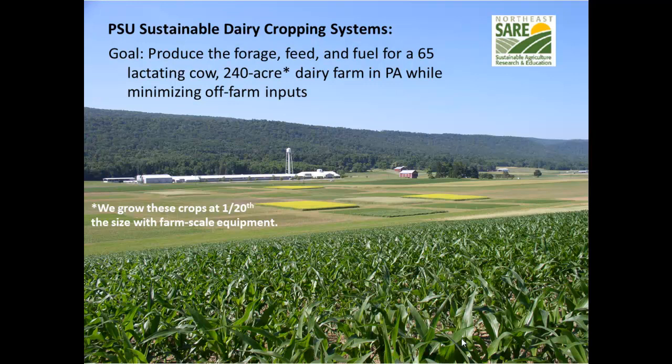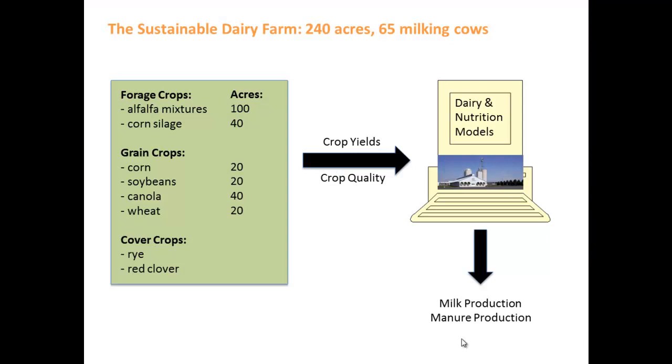This is our agronomy farm at Penn State. The goal is to produce forage, feed, and fuel for 65 lactating cows — in Pennsylvania the average herd size is about 60 to 65 cows — on 240 acres, minimizing off-farm inputs. At the agronomy farm we're growing these crops at 1/20th the size but still using farm-scale equipment. When scaled up to the 240-acre farm, we have 100 acres committed to alfalfa mixtures, 40 acres to corn silage, 20 acres for corn grain, soybeans, and wheat for straw bedding, and 40 acres in canola, plus cover crops of rye and red clover.